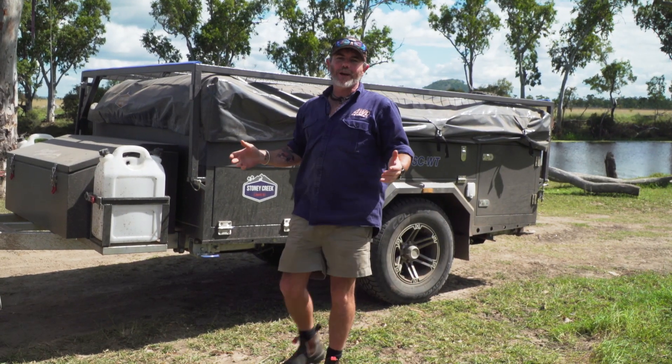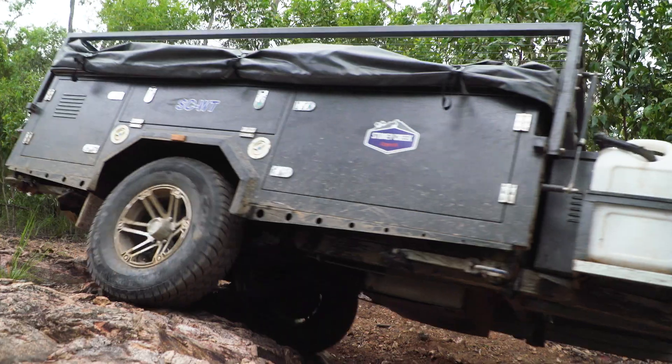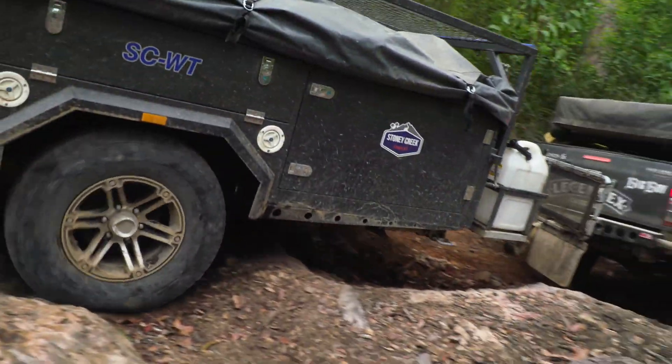What a weapon! We've been towing the Stony Creek walkthrough for a couple of days now on some pretty gnarly tracks. I'll tell you what, it can certainly take a whack or two.